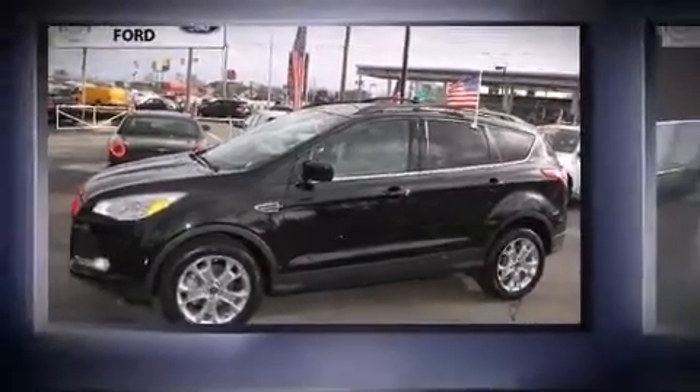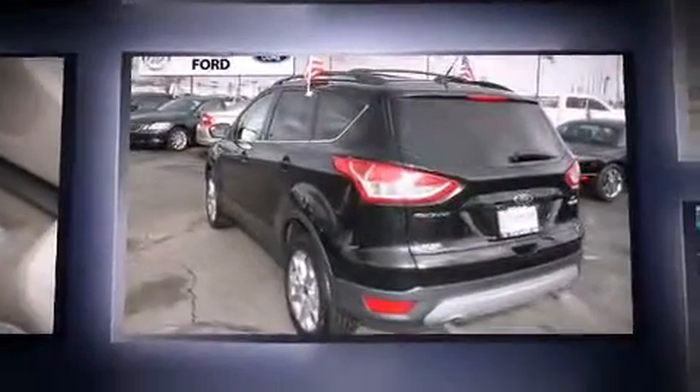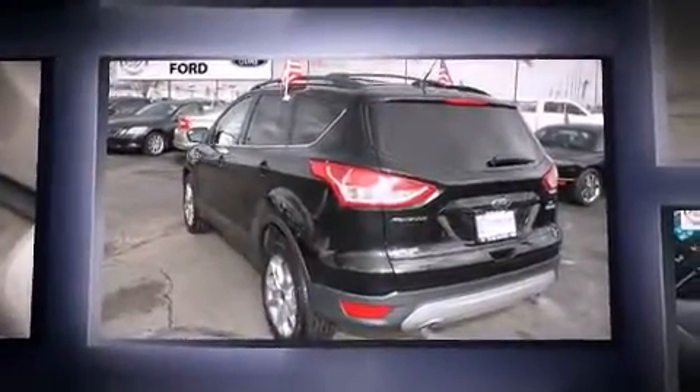Climb inside the 2013 Ford Escape. With less than 10,000 miles on the odometer, this four-door sport utility vehicle prioritizes comfort, safety, and convenience.